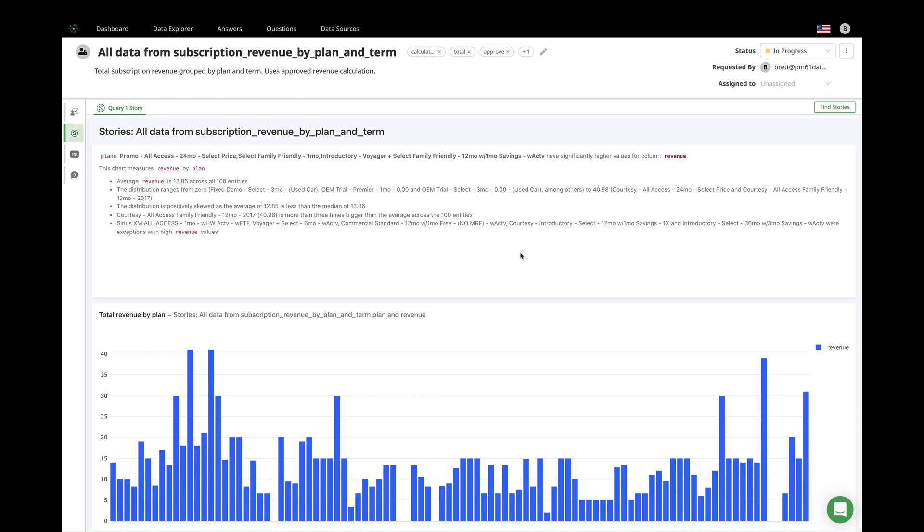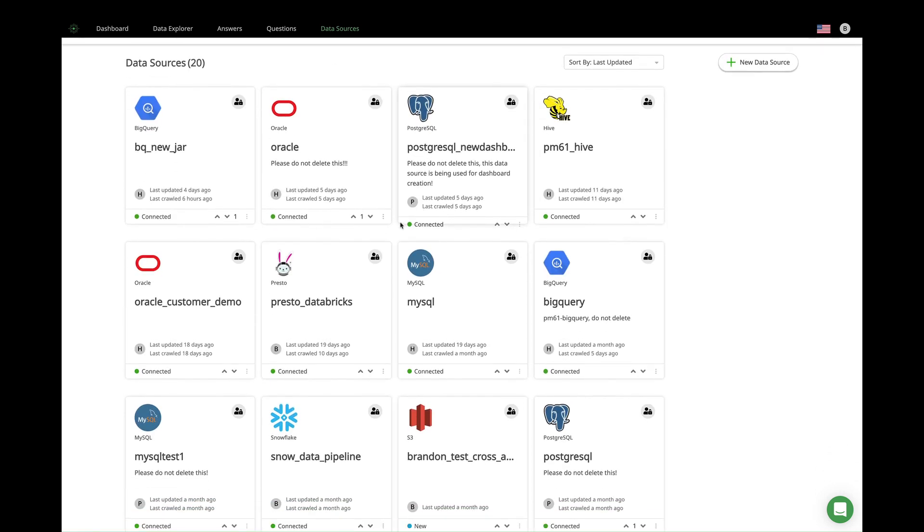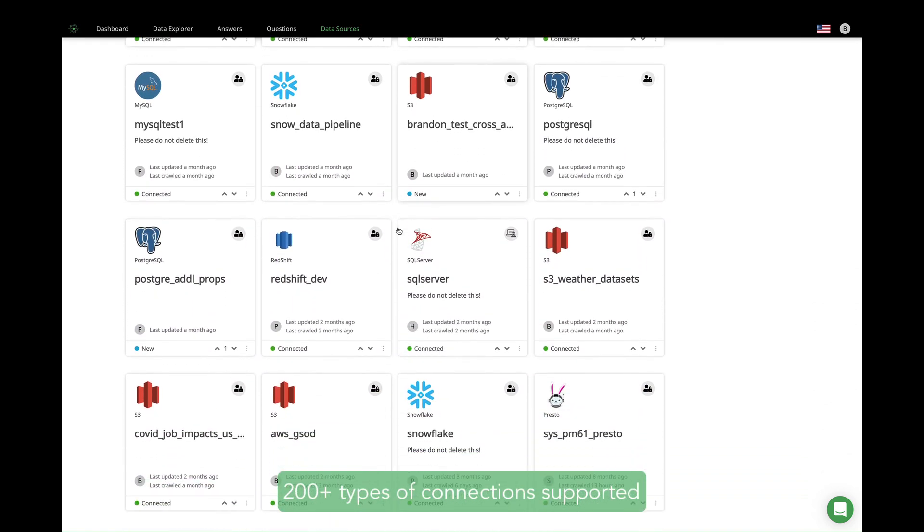What you saw here — getting from finding data to using data and visualizing data — is our vision of the modern data catalog and what it should enable and the value it should provide. There's a lot to unpack in what you just saw, so let's publish this and get started. It all starts with easy data connection. We support 200-plus connections for relational databases, NoSQL, data warehouses, data lakes, business applications like Salesforce, and more — cloud, on-premise, it doesn't matter.